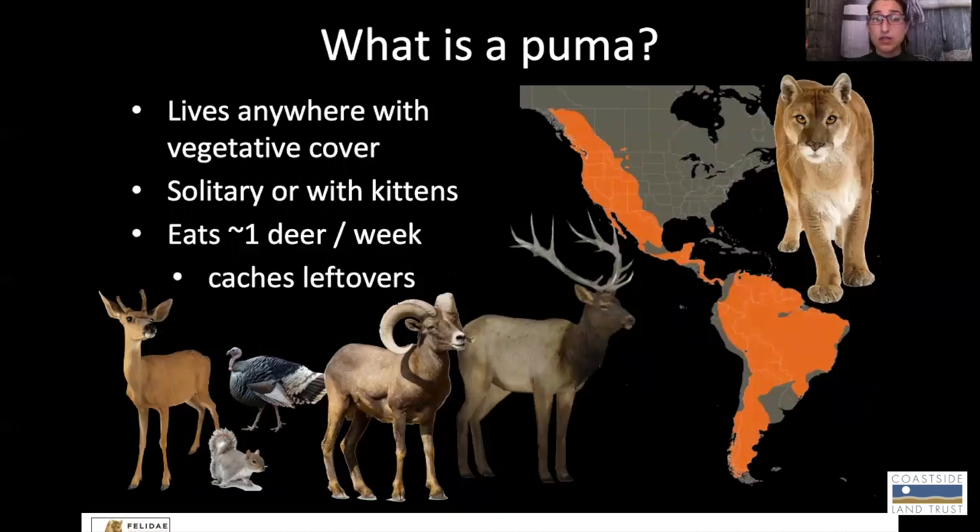Pumas tend to be solitary, so that means they live and hunt alone, with the caveat that females will keep their kittens with them for one to two years. In times of drought or other harsh climates, they'll maybe even stay with their moms up until three years. So if you see a group of pumas together, it's likely a mom with her kittens, which may be the same size as her.